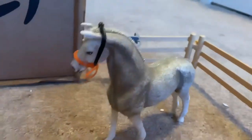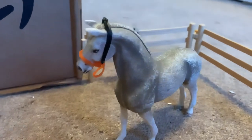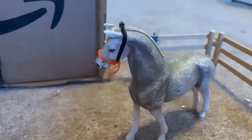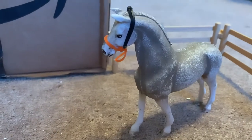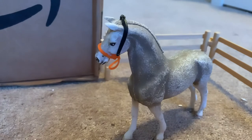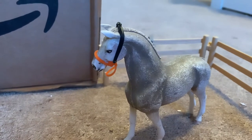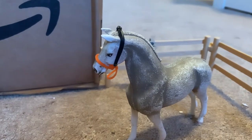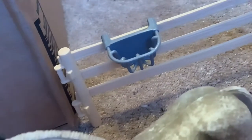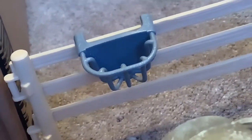Here we have Storm — he's our Holsteiner gelding and our advanced dressage show horse. He's used for show lessons for the advanced riders. Behind them we have a little feeding area.